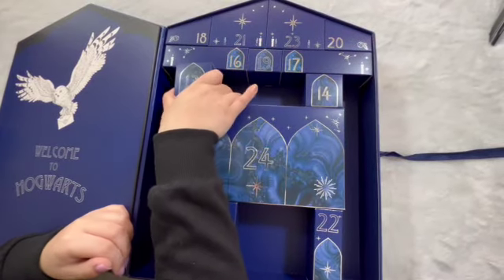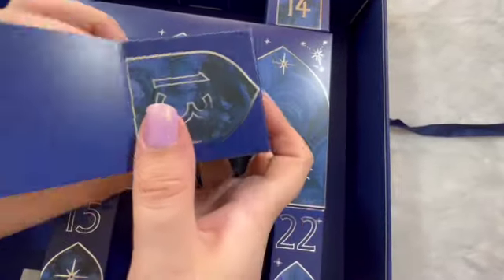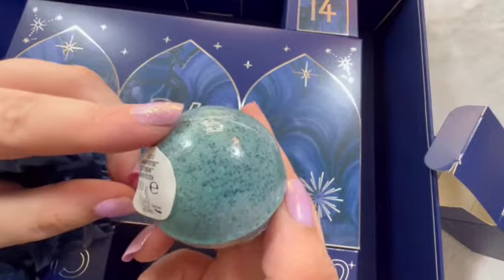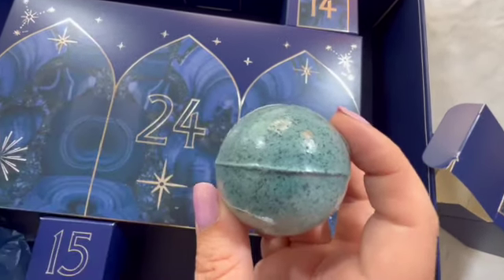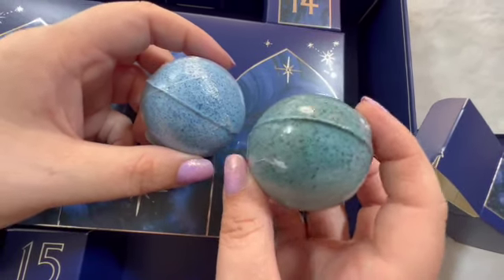Door number thirteen — unlucky for some. It is a Slytherin item. It does look a wee bit more blue again instead of green if we compare it. So this is green — more of a greeny blue.